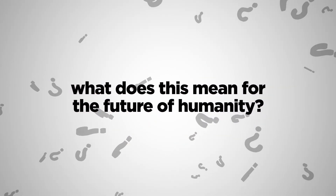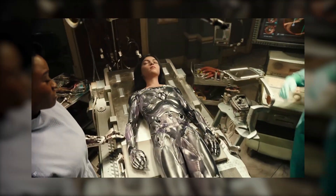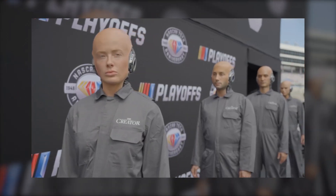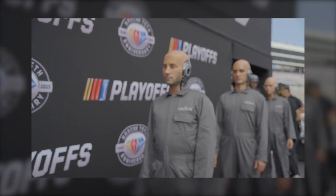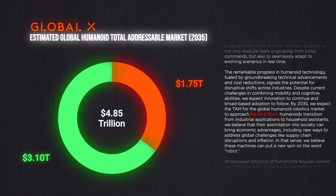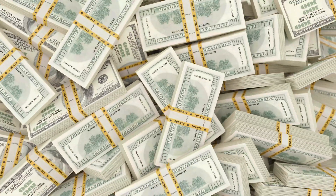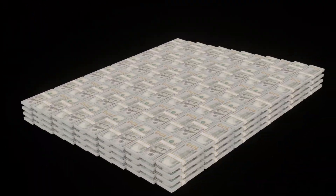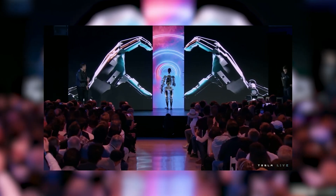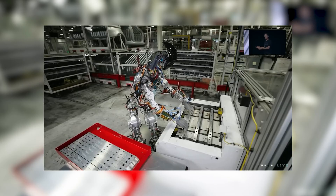So what does this mean for the future of humanity? It's hard to say for sure, but one thing is certain: we are living in super exciting times. Whether the world becomes populated by robots or we head toward a future where humans and robots work together hand in hand, the possibilities are endless. According to some projections, the market for humanoid robots could be worth trillions of dollars. And with Tesla leading the charge, maybe we'll all be riding around in our own personal robots sooner than you think.